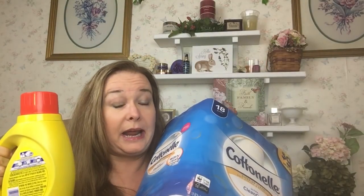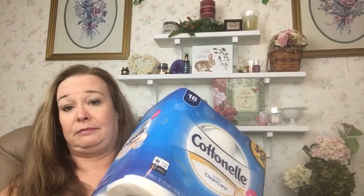So subtract $26.99 minus the $22 back in points — that's $4.99 for four Cottonelle packs and one Tide Simply. Divide $4.99 by five items and that's about 99 cents apiece.